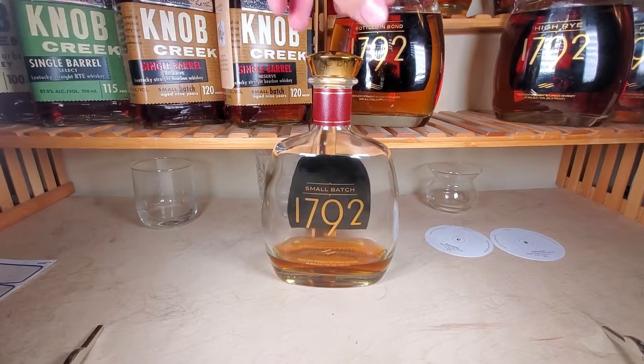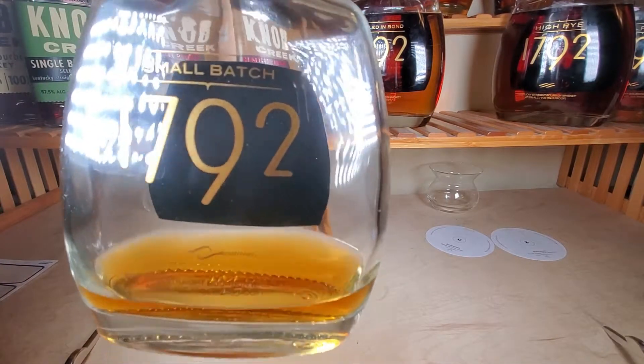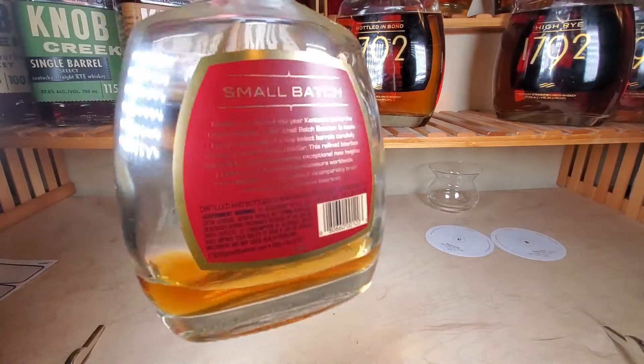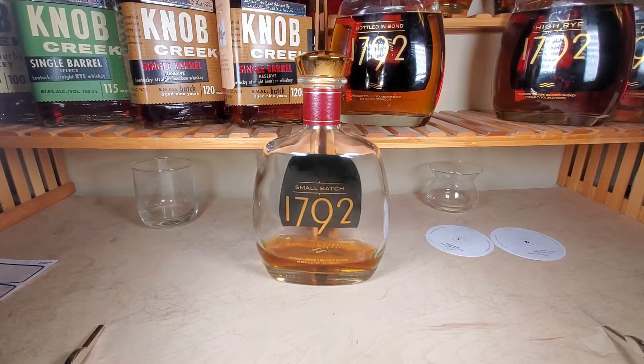1792 is one of my most loved bottles. It was one of the first fancy whiskeys I bought because the container looks so cool. 1792 Small Batch is a Kentucky straight bourbon whiskey distilled by Barton 1792 Distillery at 46.85% alcohol by volume, or 93.7 proof.